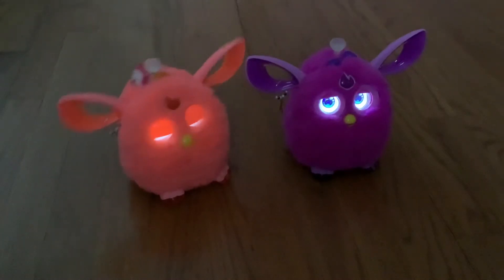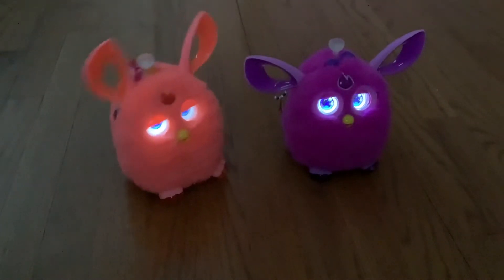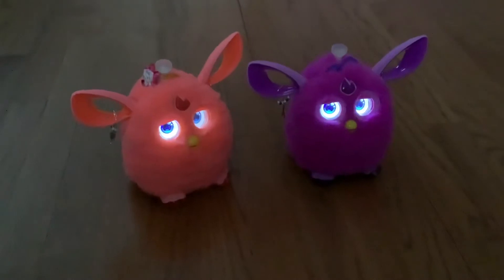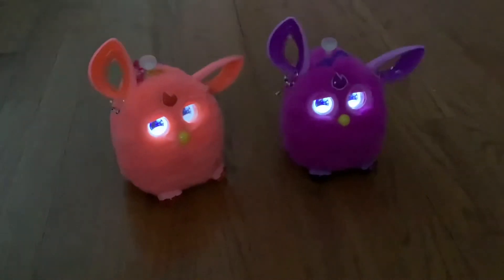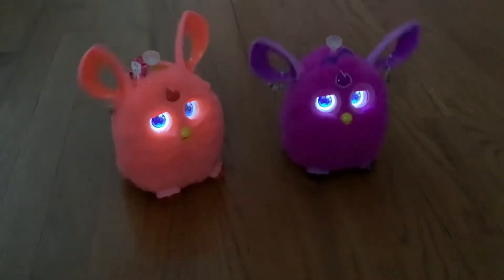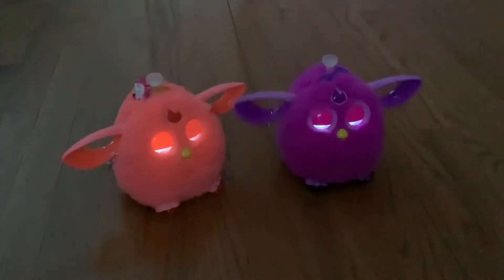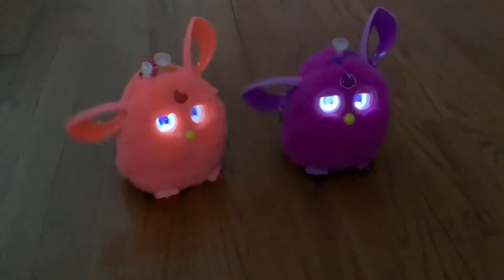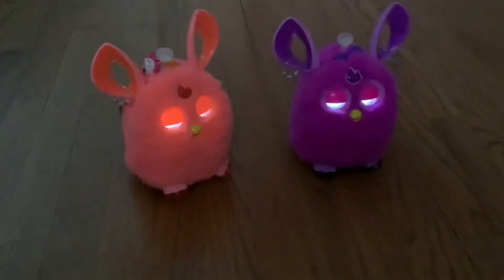They're very annoying — they do talk over you a lot. They talk very much. They're singing another song right now. Next is Christina's Furbie, which is the orange Furbie.